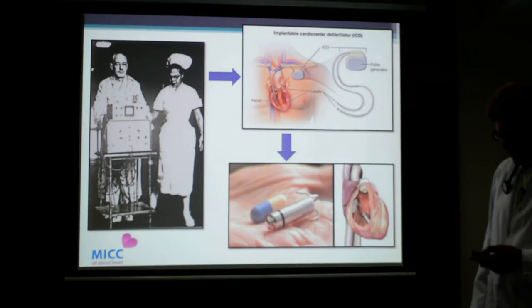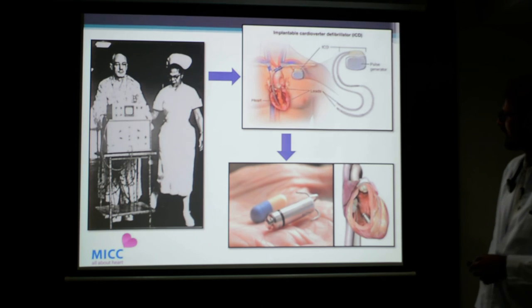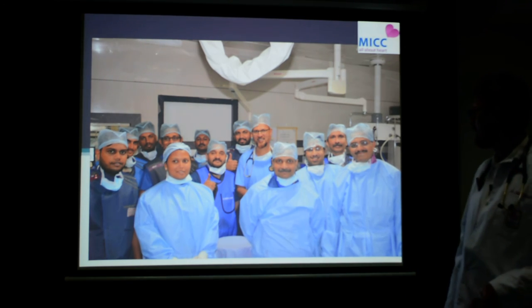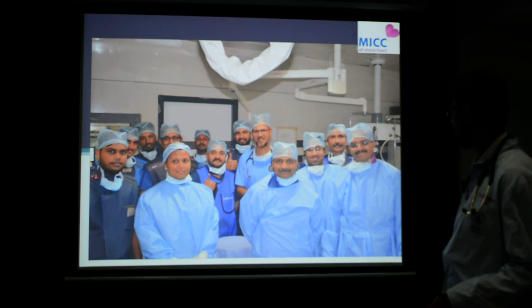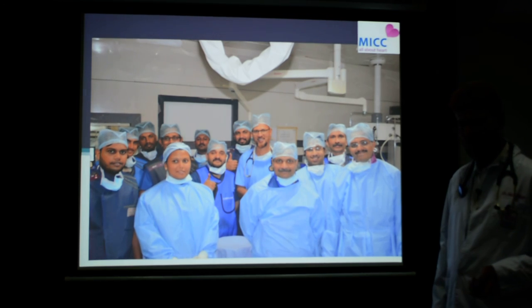Looking at this progression, the technological development in the field of pacemakers has been remarkable — from the initial large pacemaker, reduced to a smaller surgical size, and today we have a pacemaker of capsule size. This was the team involved in this procedure. It was a team effort headed by our electrophysiologist, Dr. Arun Gobi, along with the entire cath lab team.